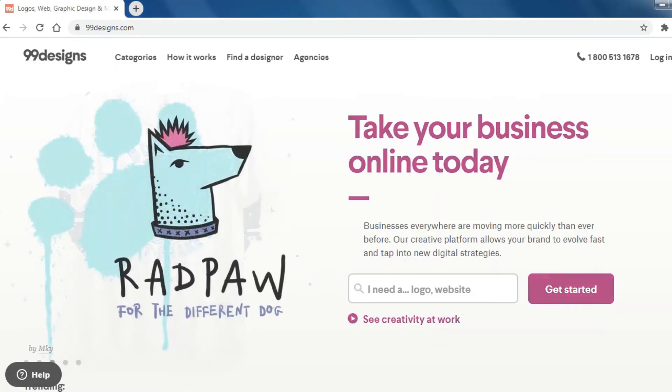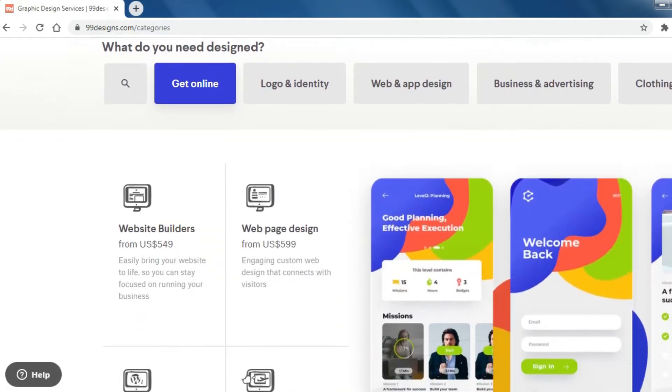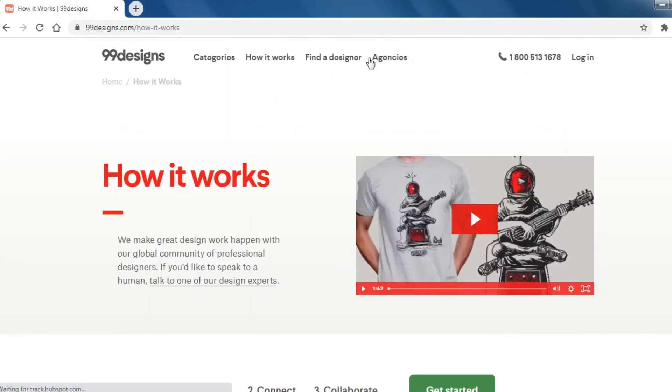Number 8: 99designs. 99designs is a freelancer platform for connecting graphic designers and clients for custom graphic design and website design.